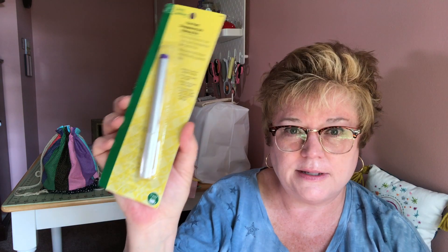I also picked up one of these disappearing ink pens. When I transfer a pattern I trace it onto the fabric I'm going to stitch, and then I use these disappearing ink pens to draw it out. The one I've got is kind of a fat tip, but this new one is a fine point, so I'm excited to get it out and try it.